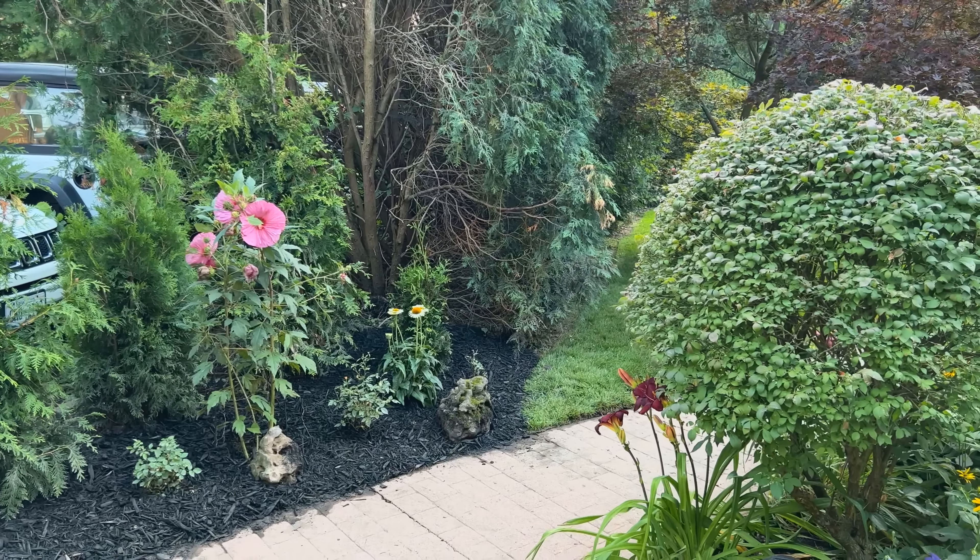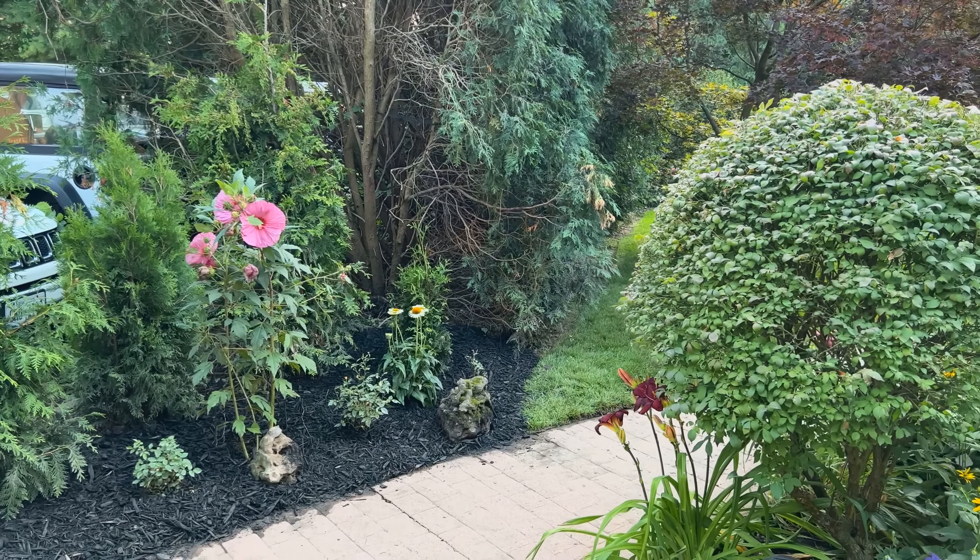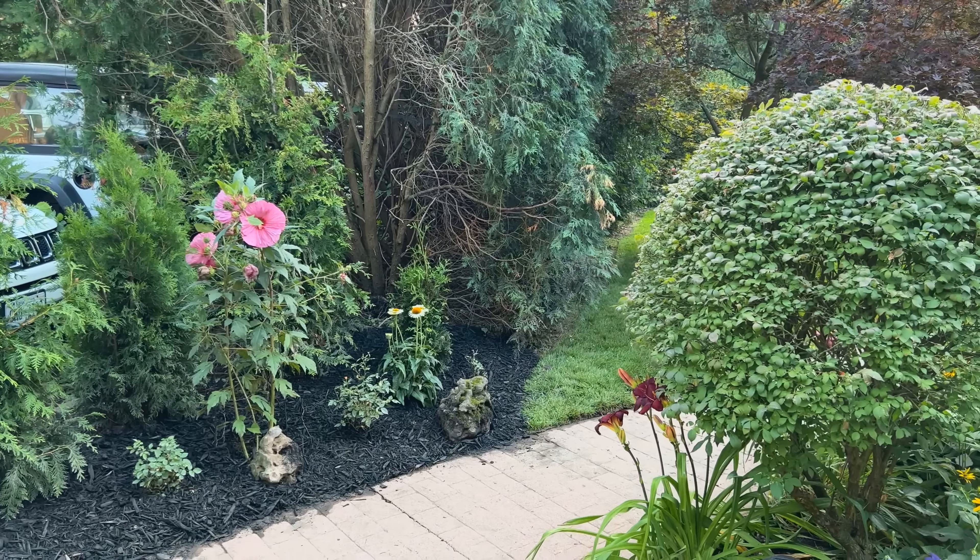Fran, tell me about the story behind this particular statue. My husband loved it — we saw it, we bought it, and then we built around it. It's three children looking at a bug on a stick. It's about nature and the joy of being outdoors. We want to cultivate this kind of enjoyment in the younger generation. Come visit Fran's garden during Garden Walk Buffalo and bring the kids!